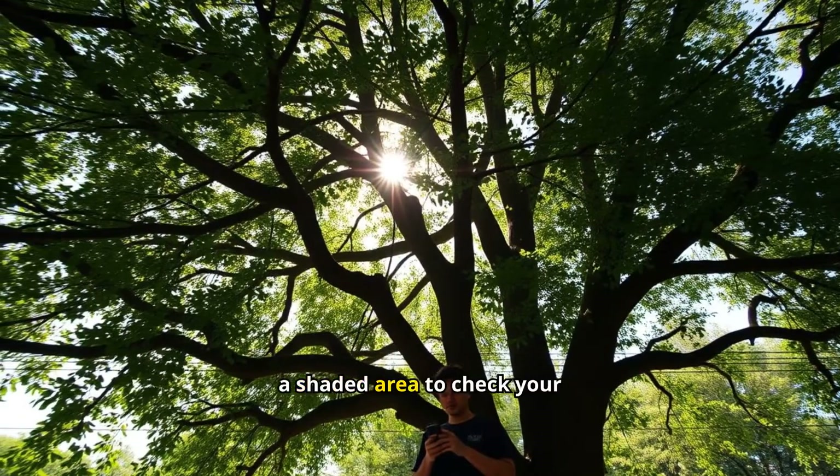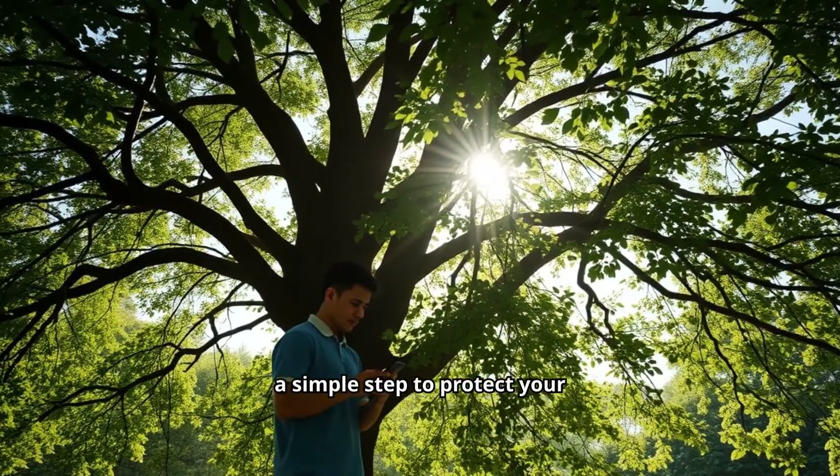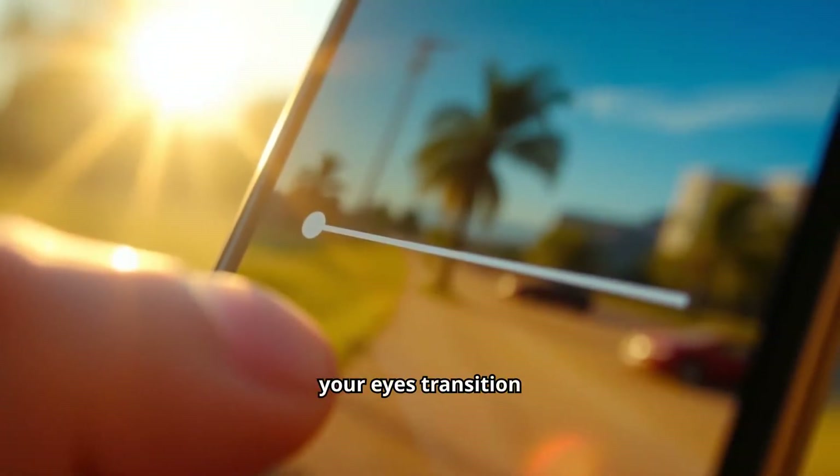Before heading out, find a shaded area to check your screen's brightness. It's a simple step to protect your eyes. Decrease the brightness to ensure it matches the outdoor light — this adjustment helps your eyes transition smoothly.